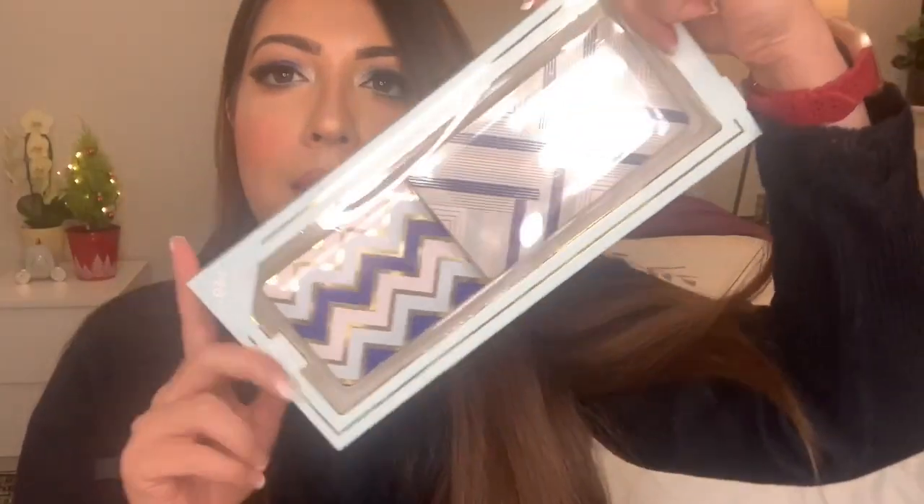After that eyeshadow palette, I also got something from Tarte. Tarte is one of my favorite brands, especially for blushes, concealer, and eyeliners. I got this palette from Tarte — it has eyeshadows as well as a blush, highlighter, and bronzer. This is a great kit for traveling. I think I'll be carrying it on my trip to Pakistan. I love the warm highlight, blush, and bronzer tones. Look at the packaging — it is so pretty!